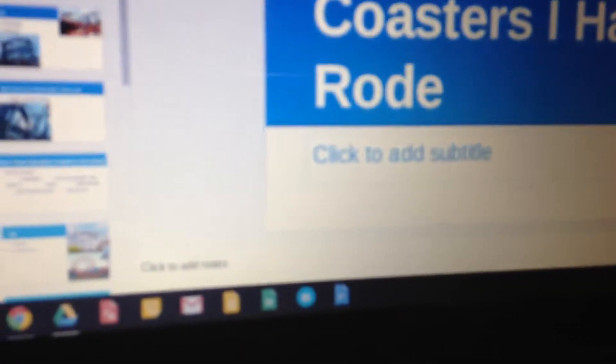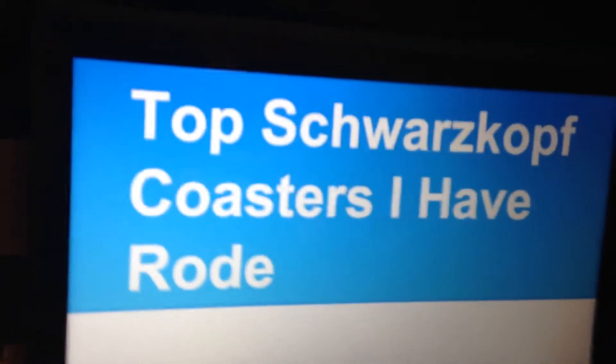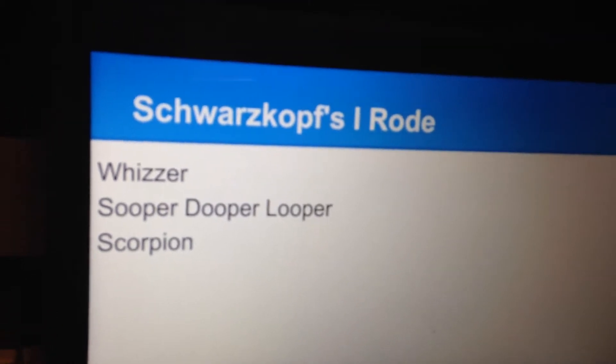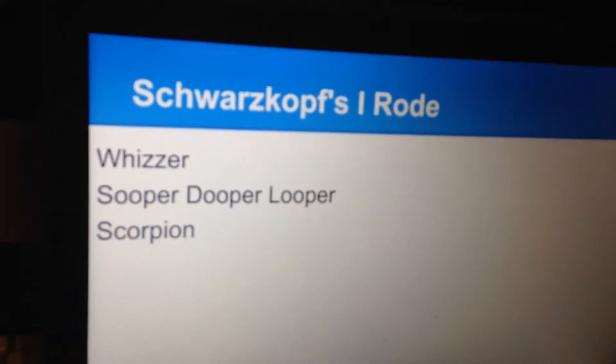Hey guys, the Coaster Bailman here with an awesome video — my top Schwarzkopf coasters I've rode. I've rode three of them. This is going to be a quick video; I just wanted to share with you guys. I've rode the Wizard, the Super Duper Looper, and the Scorpion as the Schwarzkopfs.